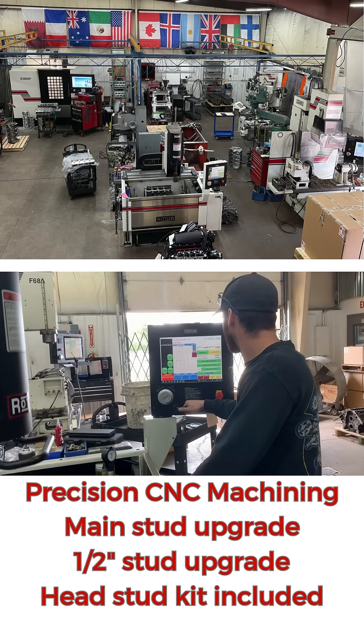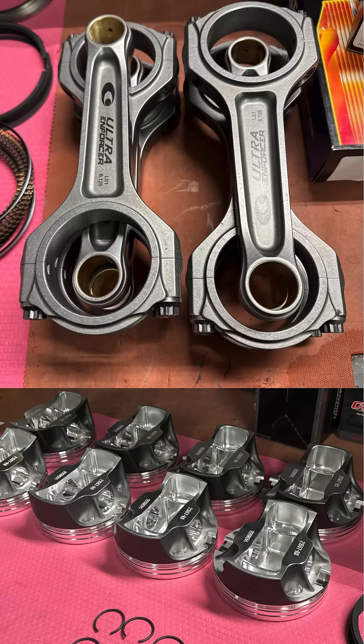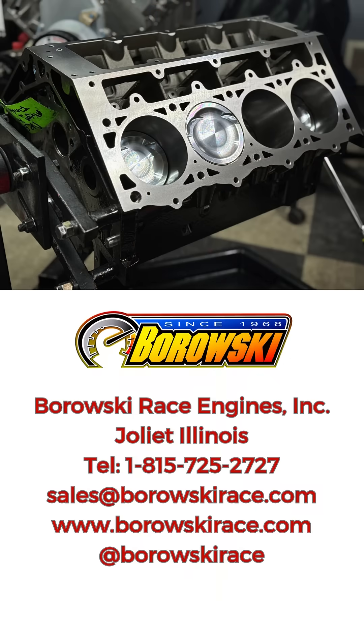The rotating assembly consists of a Kali's Apex 8-counterweight crank, ultra-enforcer rods, and diamond 2,000-horsepower rated pistons. The recently introduced Apex has the same design in steel alloy as Kali's Magnum crank, but starts with an Italian forging.